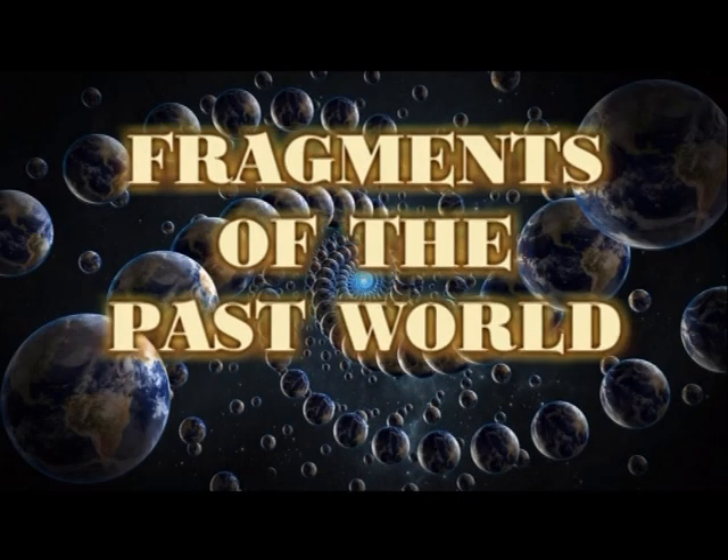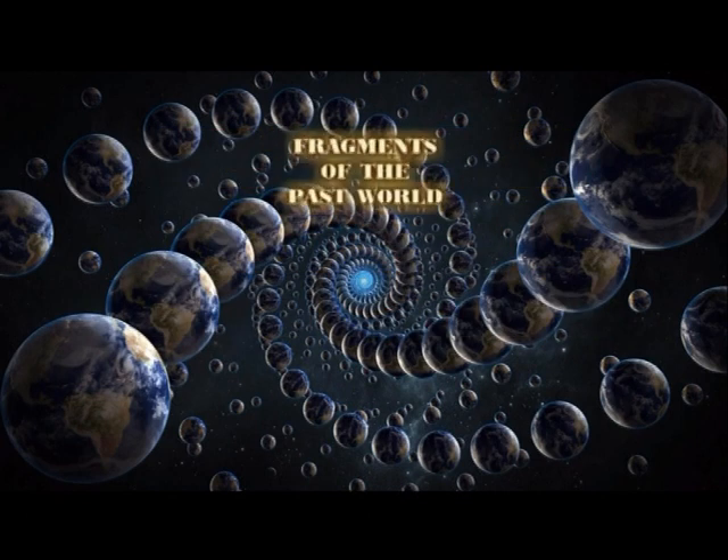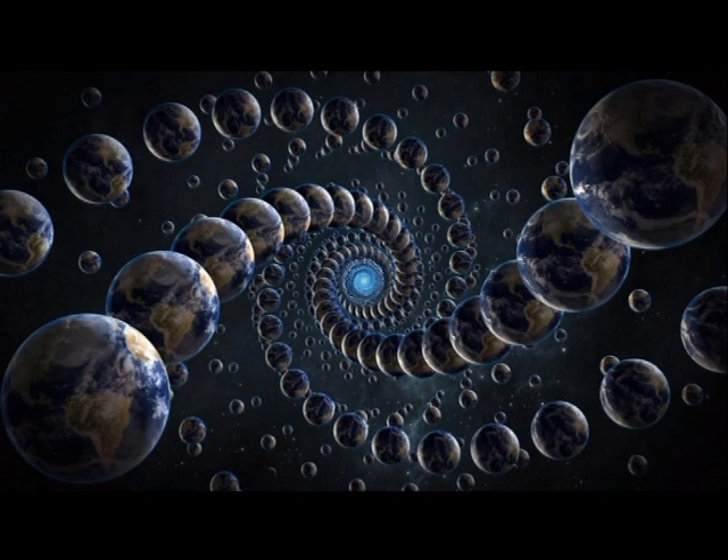Good time of day. If you are in doubt and looking for the truth, this story is for you. Today, let's talk about the extraordinary structures that remain from past civilizations. It's intriguing how these objects haven't received much attention from the official scientific community. There are numerous such objects scattered across the planet, but we will only explore a small portion.